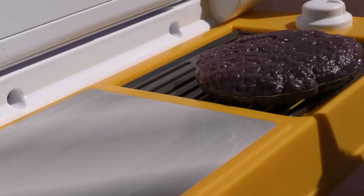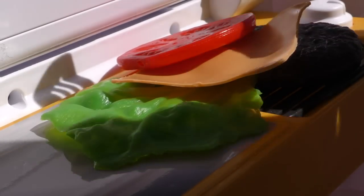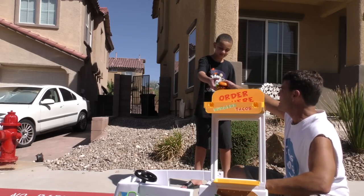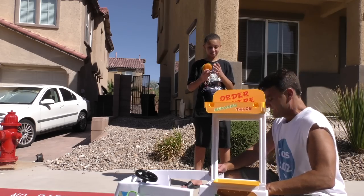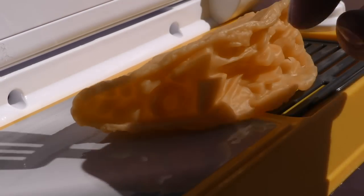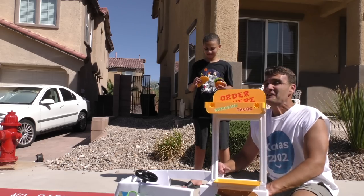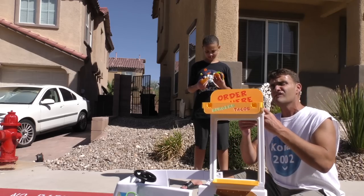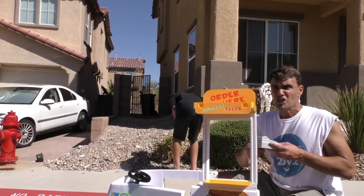We'll just do the hamburger on the grill, and then some lettuce, and some cheese, and tomato. Now we gotta put it all together. Ooh, that looks really good! Here you go sir — one cheeseburger! This is pretty good! Would you like a taco? Sure! Okay, let's just grill up a taco here. Now flip it over! Here you go sir — one taco! What do you think? This is really good! Now for the matter of payment — that'll be $3,259 sir! You gotta get paid when you're selling hamburgers and tacos!